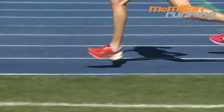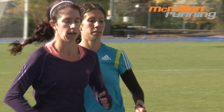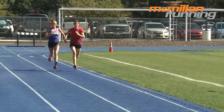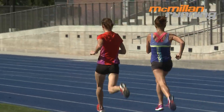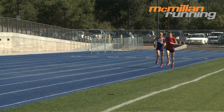They do ask a lot of your body, namely of the brain and the muscular system and their ability to work together. When we run fast, we are asking our fast twitch muscle fibers to fire at a rapid rate. For sprinters, this comes very naturally. For distance runners, not so much.